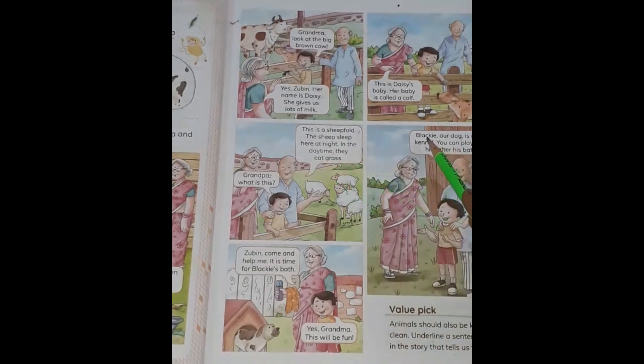Come to this picture. Blackie, a dog, is in his kennel. Where does a dog live? Dog lives in a kennel. So Blackie is a dog, and Blackie also lives in a kennel. You can play with him after his bath. Grandpa says after a bath, Zubin can play with Blackie.